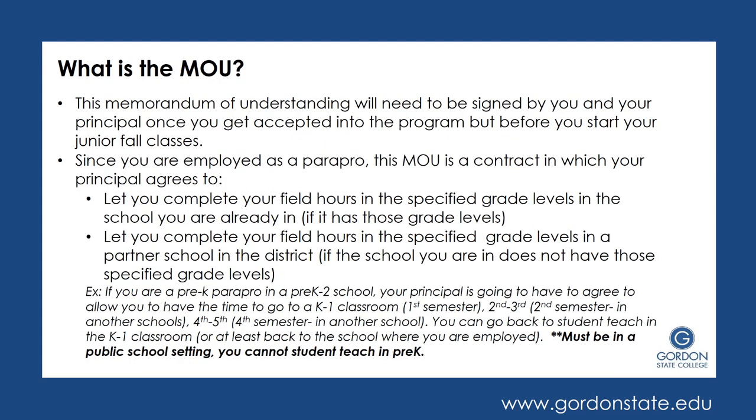The MOU is signed once you are accepted into the education program — it's signed by you and your principal — and it is an agreement to let you complete your field hours in the specific grade levels where you are already employed, if applicable, as well as to complete your field hours in the specified grade levels in a partnership school, in the case that your school does not have those specified grade levels. For example, say you are a pre-k parapro in a pre-k through second grade school. Your principal would agree to let you go into a K or first grade classroom your first semester, which may already be in your school. The next semester, second or third grade would be needed — second being ideal since it may still be in your building. Come the next year, you'll need fourth or fifth grade, so your principal will have to allow you to go to another school building that offers those classrooms.